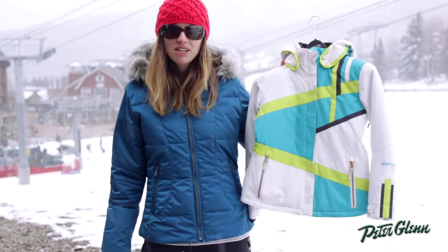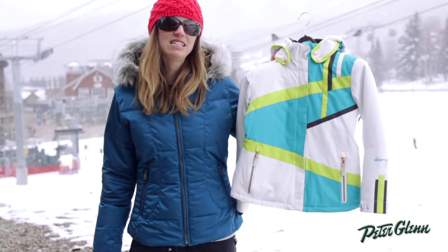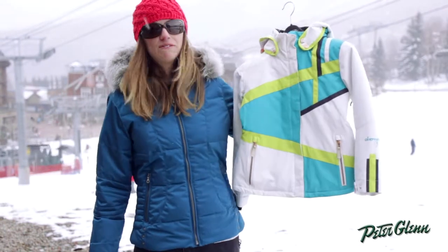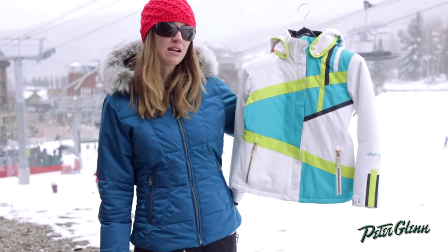Hi, I'm Laura from PeterGlenn.com and I'm in Snowmass, Colorado looking at the new Obermeyer styles for 2014. This is the Lighthouse jacket for girls. This is one of Obermeyer's top selling pieces. It's very, very cute, very technical and just great for both out on the mountain and for every day.